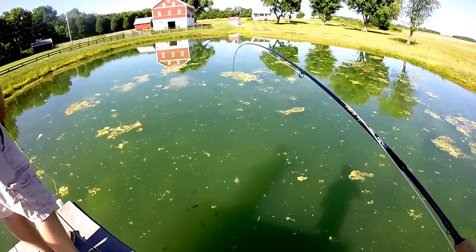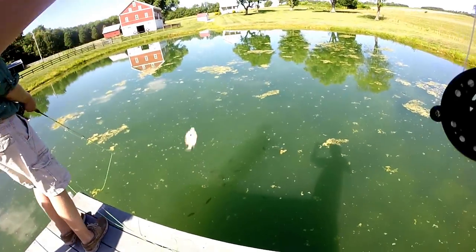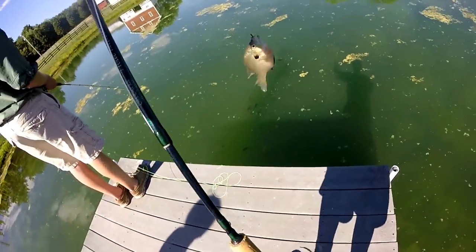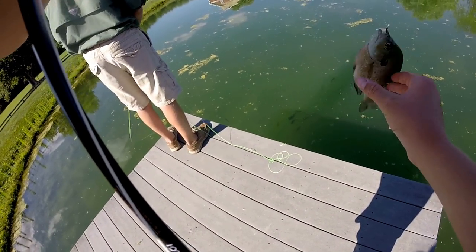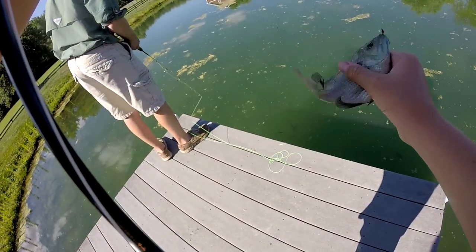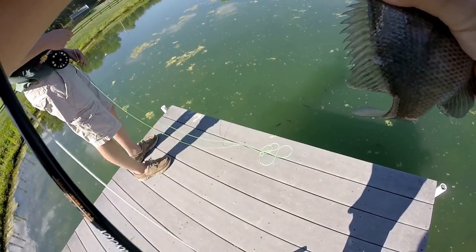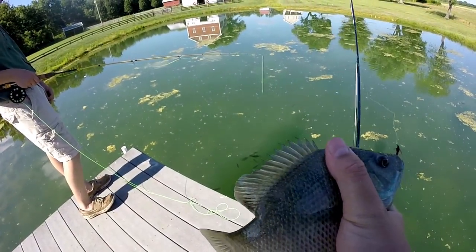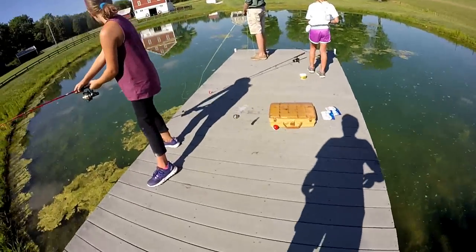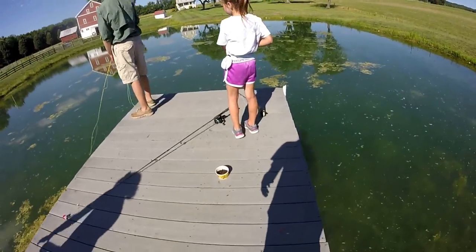Come on, eat it, eat it. Got him — that's a big one. Fourth for me, I am leading the challenge. There's no punishment or anything, but fourth one for me. Let's get him in the cooler. I think that was my fifth keeper.